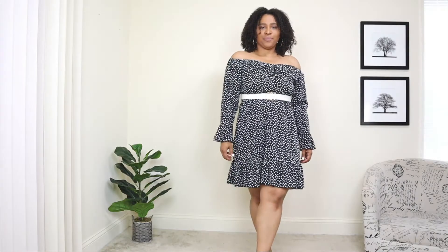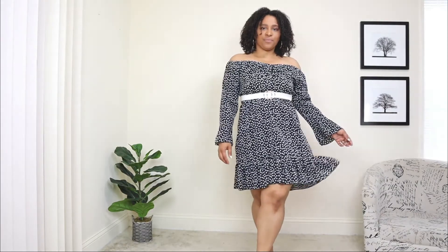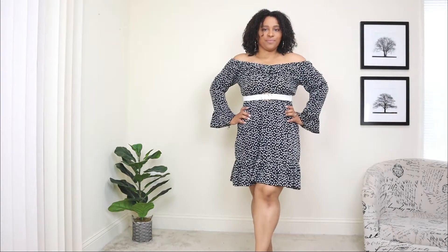I wanted to create a more dressed-up look with this dress to show you guys different ways to style it — it doesn't only have to be wedges and a wicker bag. Before we get to the shoes, I'm adding a belt. I felt like this dress was missing something to cinch the waistline, and a belt is a nice added accessory. I added a white belt with a gold buckle.